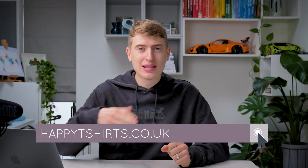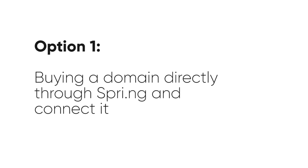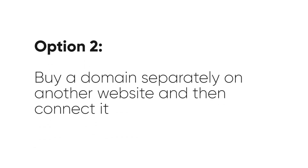With the new Teespring — now called Spring — you can actually create a storefront and a custom domain, which is really cool because a lot of people just sell through the website's domain. But now you can create a domain for whatever you want, like happytshirts.co.uk, as long as it's available. You have two options: option one is buying a domain directly through Spring and connecting it, and option two is buying a domain separately on another website and then connecting it.